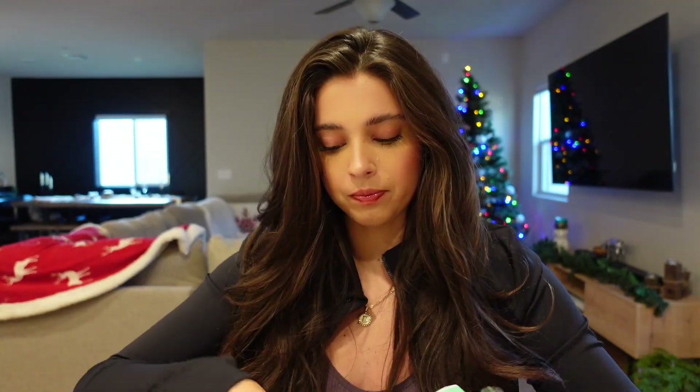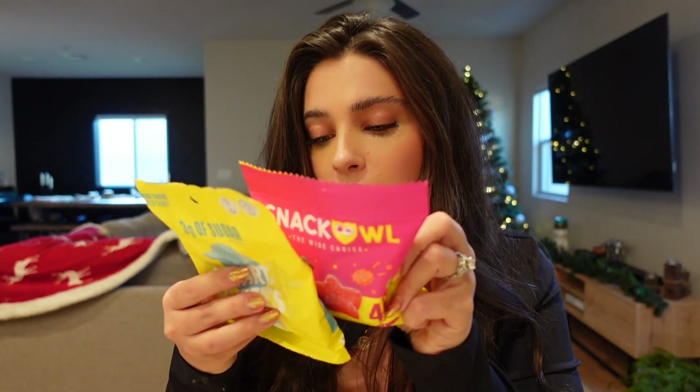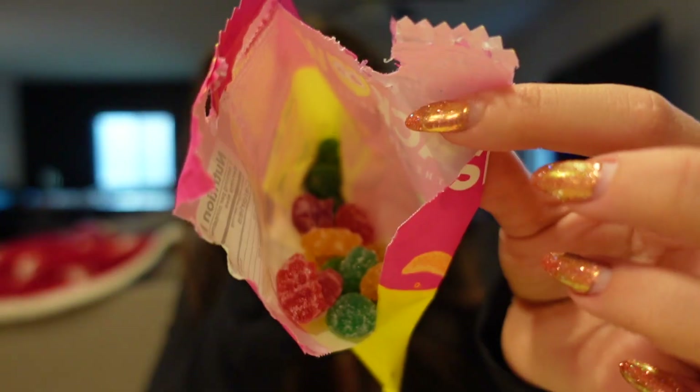It looks like this is their variety pack, which is great — we love a variety. They're packaged not dissimilarly to Smart Sweets, so let me grab my Smart Sweets so we can compare. This is a Smart Sweets package, this is the Snack Owl package. Comparison: 90 calories vs 100 calories, four grams of sugar vs three grams of sugar. Pretty similar in nutrition facts. This one has multiple different flavors — watermelon slices and peach bites. It smells better than Smart Sweets, more like a real candy.